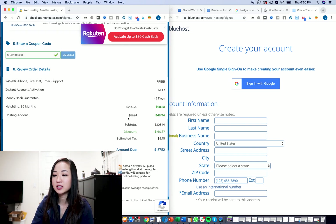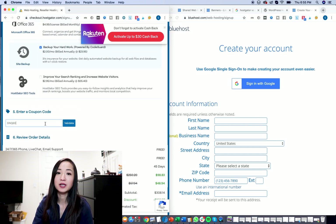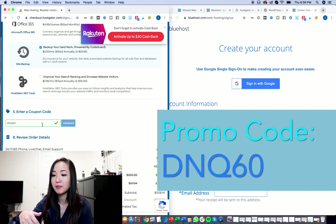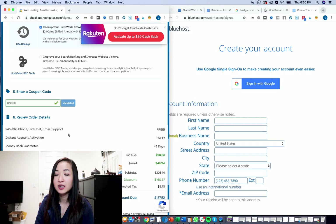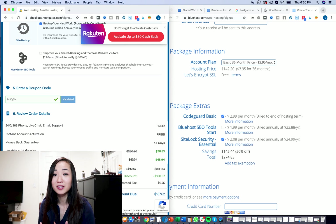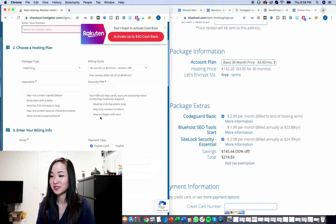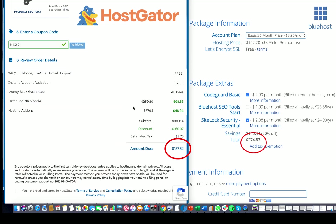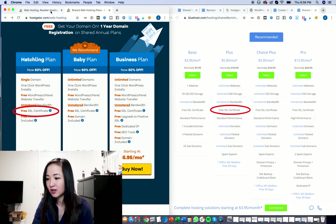If you look at the pricing, this is the discount price you're going to get. To get the discount price, you should use the DNQ60 promo code for HostGator — I'll link that below. If you use my link, I do get a commission at no extra cost to you; it just supports my channel. The hatchling plan lets you do one domain, and the basic plan is the same thing. As you can see, it costs less on the hatchling plan than the basic plan on Bluehost.